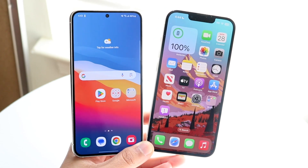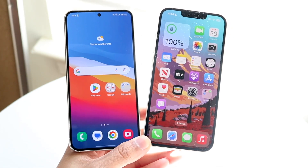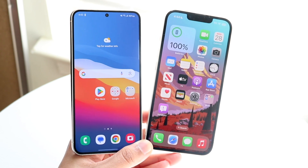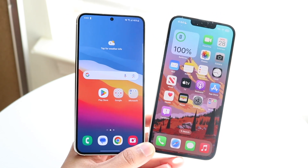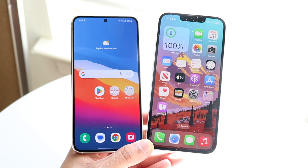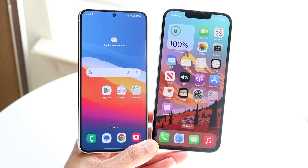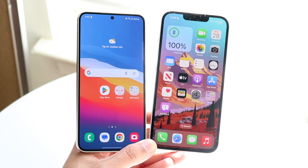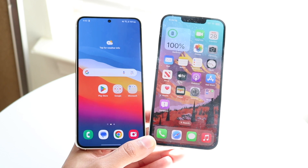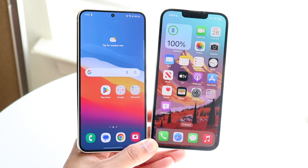One UI 6 has just came out in beta form, so let's see how it compares against iOS 17, which is also in beta. One UI 6 is not coming out for probably another couple of months for your specific devices, so keep that in mind. A lot of the big changes may still be coming in the future, but there are also lots of cool little things that One UI 6 and iOS 17 have brought.